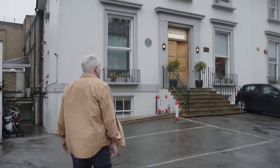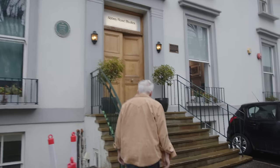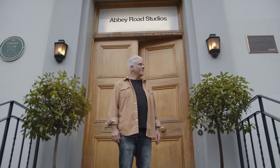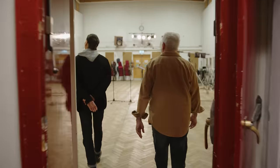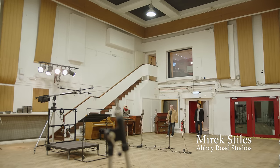I came here once in 1994, but they wouldn't let me in the door. Now I've been invited. Here we are. Welcome to Studio 2. I finally made it.